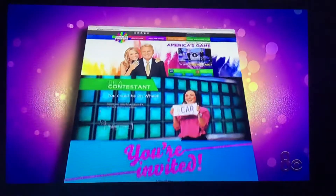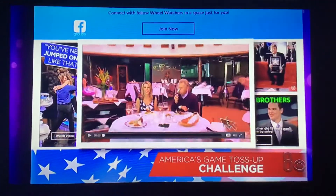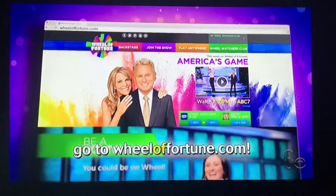It's real time all the time at wheeloffortune.com. See what's ahead on the show, watch fun videos, and play our toss-up challenge game. It's all right here.